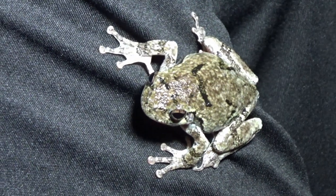Hey guys, I'm Satchel Snow, we're the Wildlife Brothers, and this is the Eastern Grey Tree Frog.